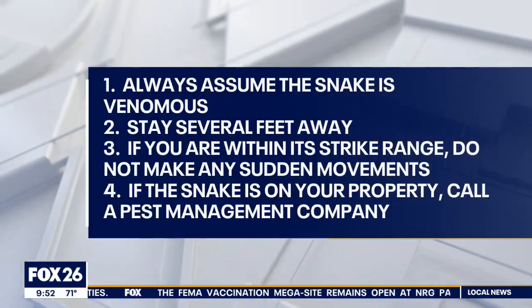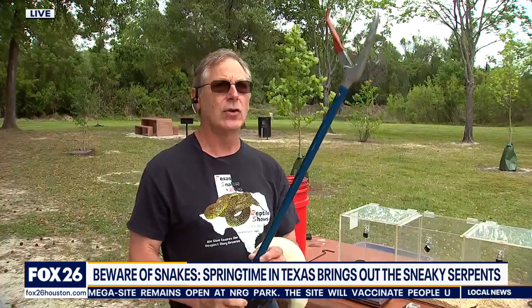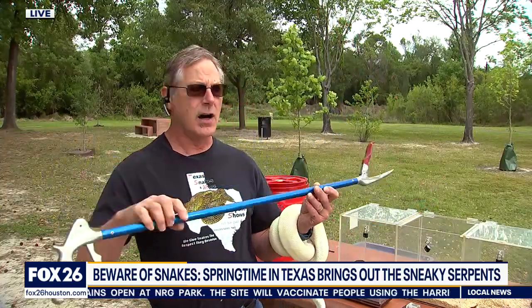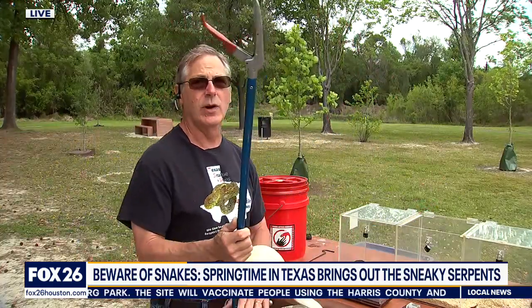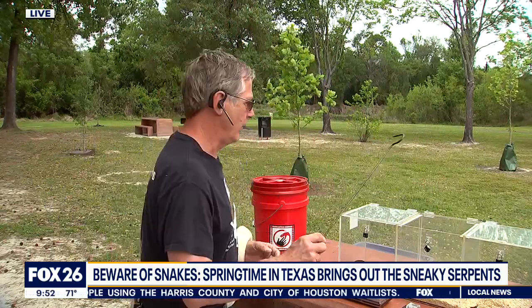What you want to do is learn how to look for these snakes and then back away from them — just let them be. If they're in a place like a school ground or somewhere with children playing where you can't keep people away, you want to have a professional remove that snake, not an amateur. An amateur could end up in the hospital; a professional is going to use snake tools.